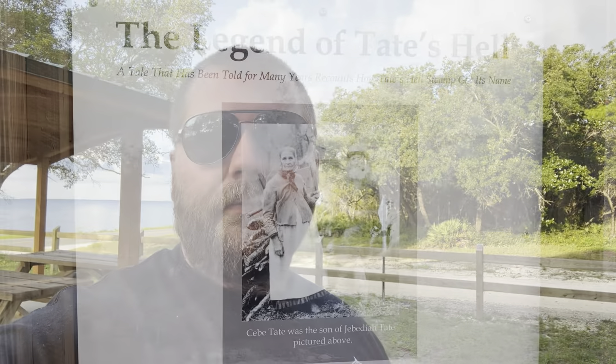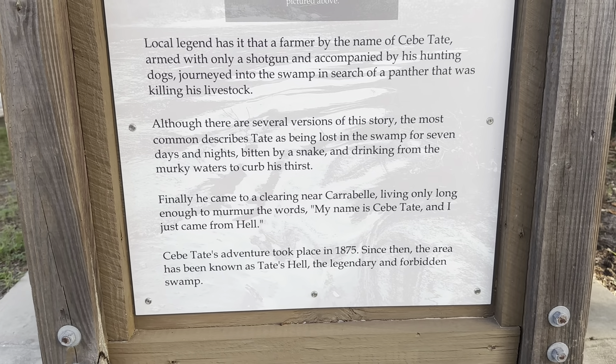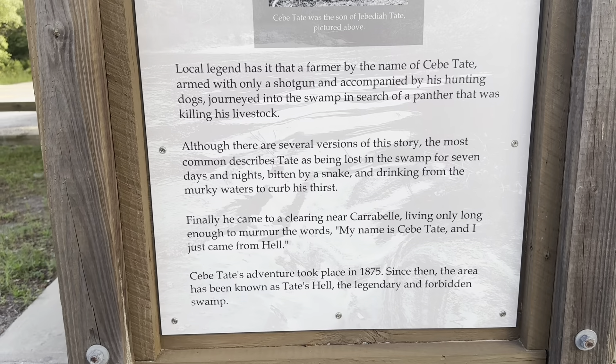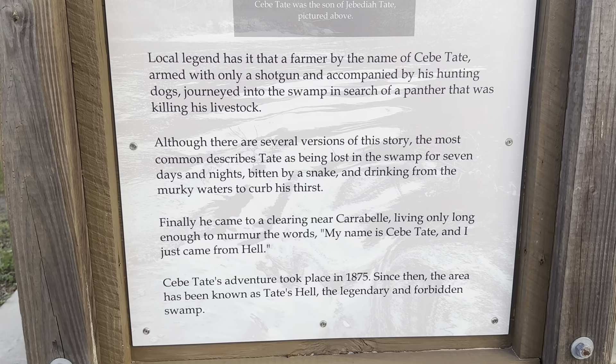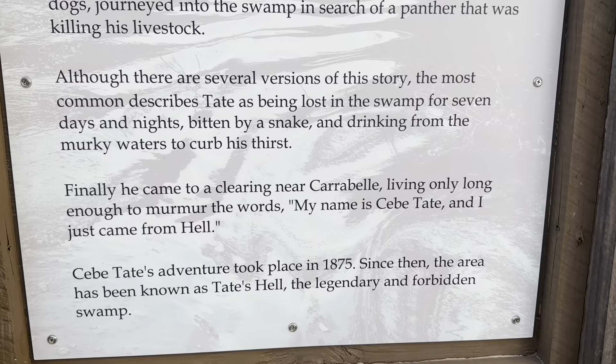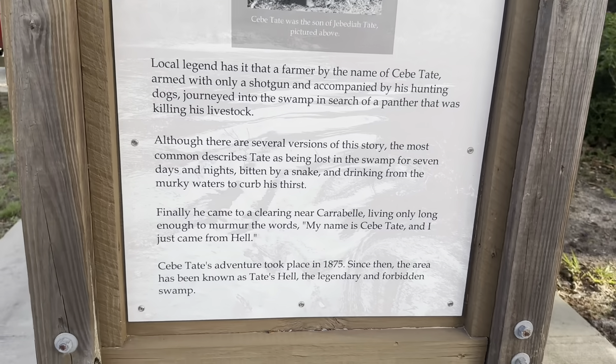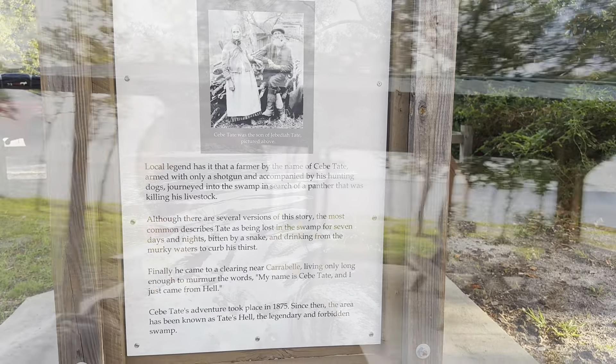I looked it up last night — the next campsite availability was like mid to late August, and it's late July right now. Really nice place, definitely worth checking out. If you're unfamiliar with why it's called Tate's Hill, the story goes: Cape Tate went off into the swamp to kill a panther that was killing his livestock, ended up getting confused, stayed out there for seven days, and when he finally got back to civilization his dying words were, 'My name is Cape Tate, I just came from hell.' So let's get to it.